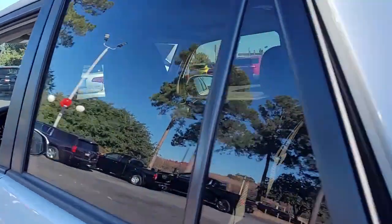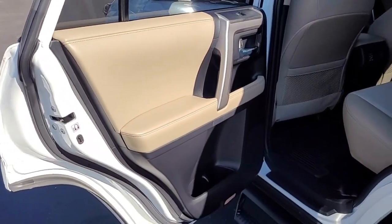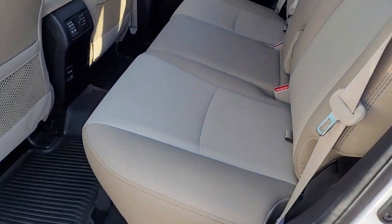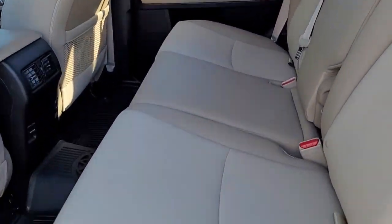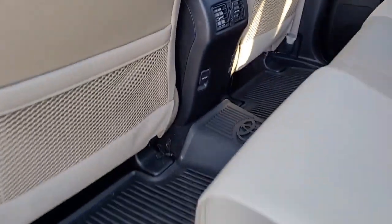Looking inside this vehicle, I'll be honest — it looks like it's in brand new condition. You have a two-tone interior, black and beige, with beige leather upholstery. You also have two more ways to hook up your electronic equipment in the back.